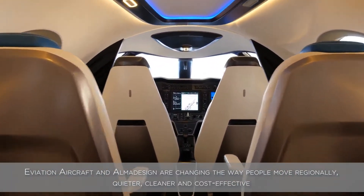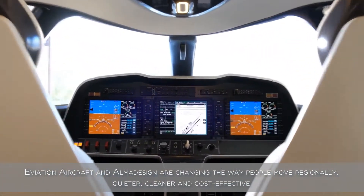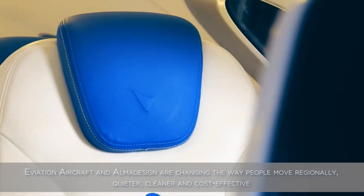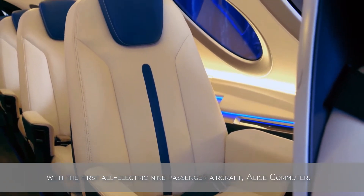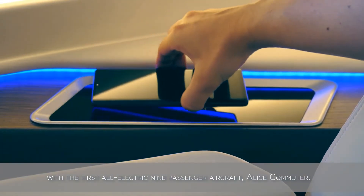Aviation aircraft and ALMA design are changing the way people move regionally — quieter, cleaner, and cost-effective — with the first all-electric 9-passenger aircraft, ALICE Commuter.